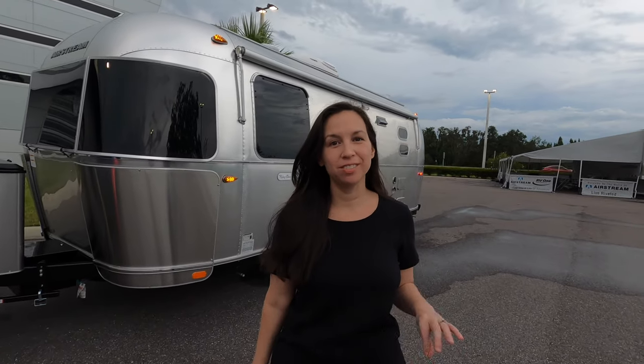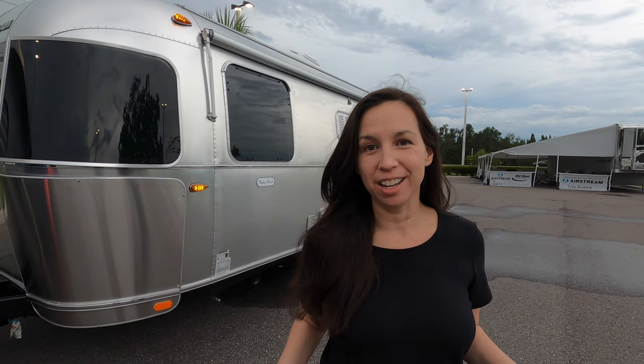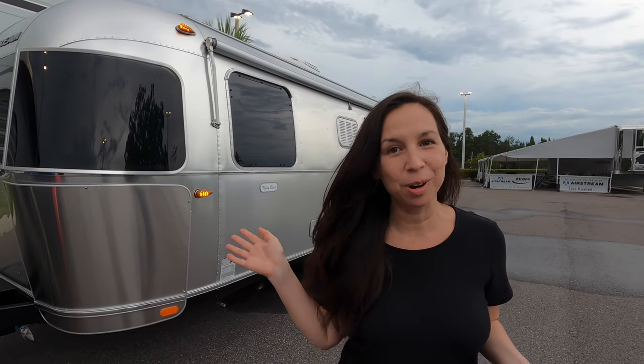This is the 2021 Flying Cloud from Airstream, it just came out. We got lucky — we called the salesman, they found one for us, and here it is. We can't wait to take it out to Disney's Fort Wilderness for our very first trip. Why don't you come and join us?